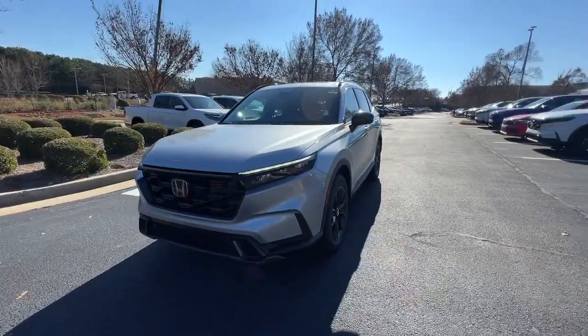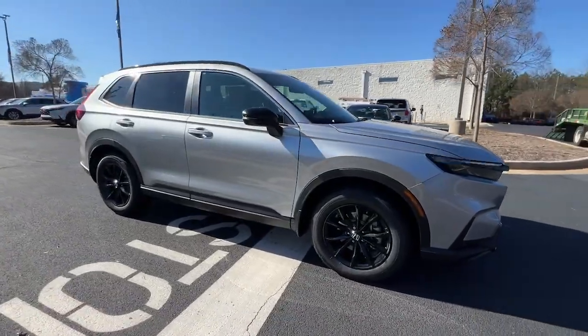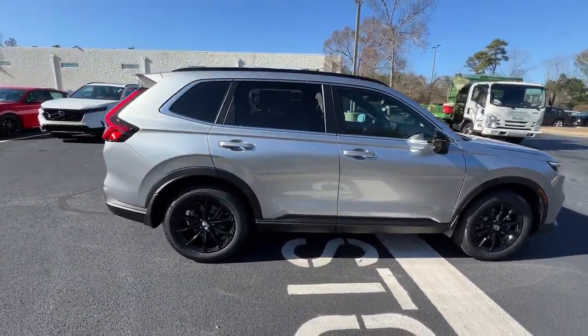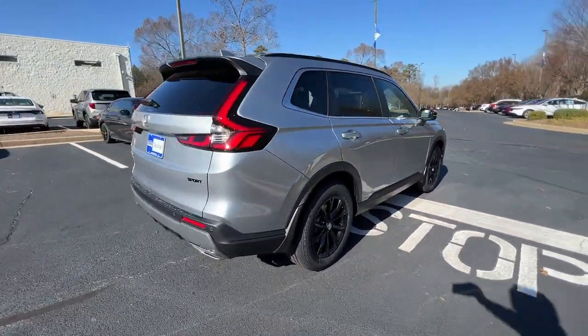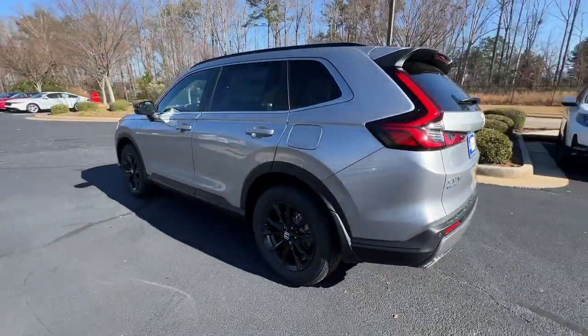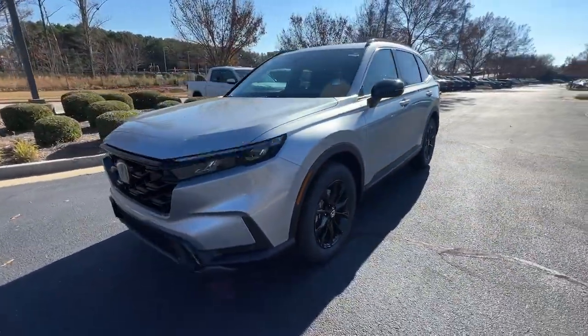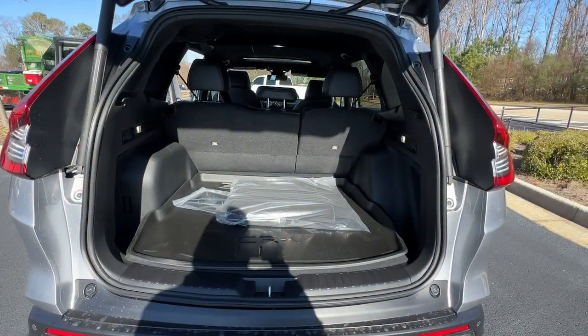Looking for your dream car? It could be the 2024 Honda CR-V Hybrid. This stylish CR-V Hybrid is not only highly pleasing to drive, it also offers climate-friendly hybrid efficiency, a tasteful interior loaded with desirable tech, generous standard driver-assist safety features, and a spirit of adventure that shines through on every journey.